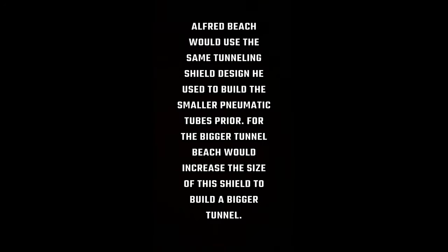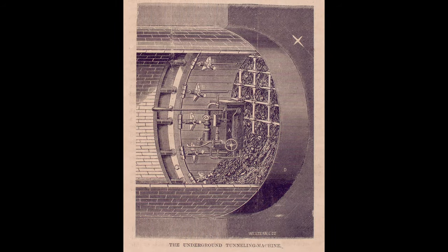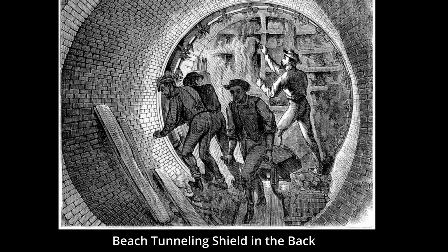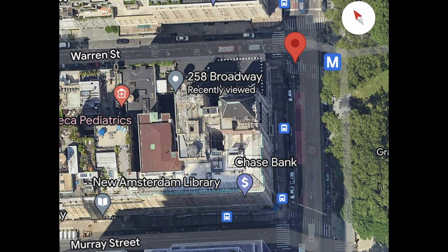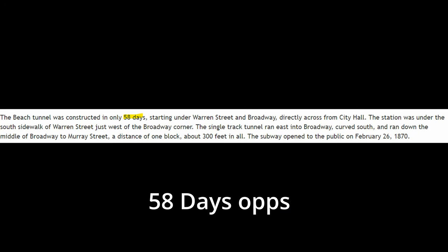For building this tunnel, Beach looked back to his old invention — his tunneling shield — to build the Broadway tunnel. This tunneling shield was cylindrical, which was different from the rectangular designs used in London. This tunneling shield would play a big part in the discovery of the Beach Tunnel in 1912, and we will see pictures of it during the demolition later in the video. Construction of the tunnel would take around 55 days, with workers working day and night.